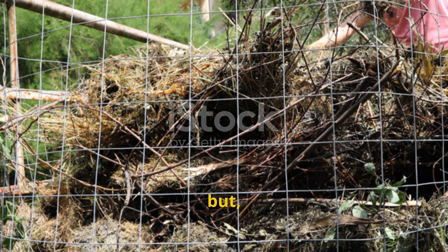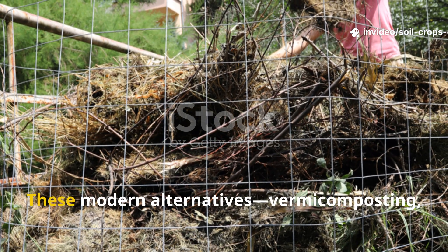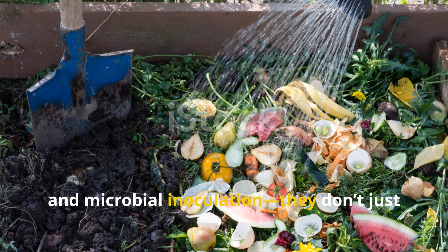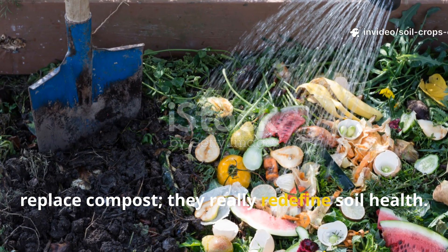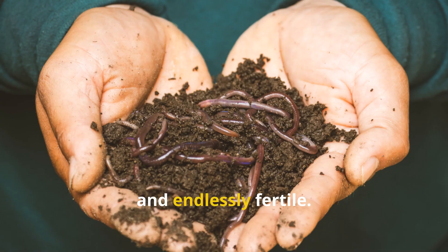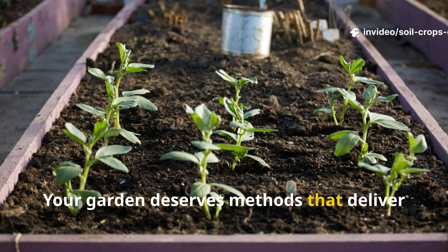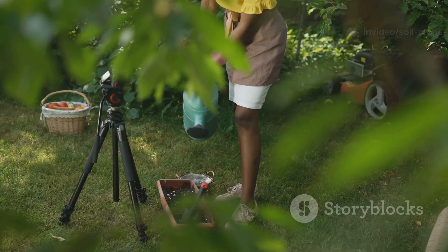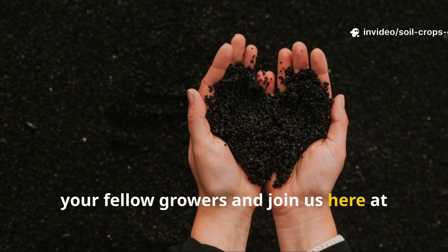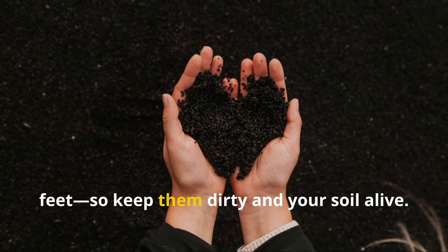Traditional composting had its time, but in a world where efficiency and sustainability matter more than ever, it's no longer the answer. These modern alternatives—vermicomposting, fermentation, biochar, chop and drop, and microbial inoculation—don't just replace compost; they redefine soil health. They work with nature, not against it, harnessing biology to create soil that's alive, adaptable, and endlessly fertile. The age of waiting six months for a pile of decaying waste to mature is over. Your garden deserves methods that deliver results in weeks, not seasons. If you found this video valuable, hit subscribe, share it with your fellow growers, and join us here at Soil and Crop Central, where we turn soil into life and gardens into ecosystems. The revolution starts beneath your feet—so keep them dirty and your soil alive.